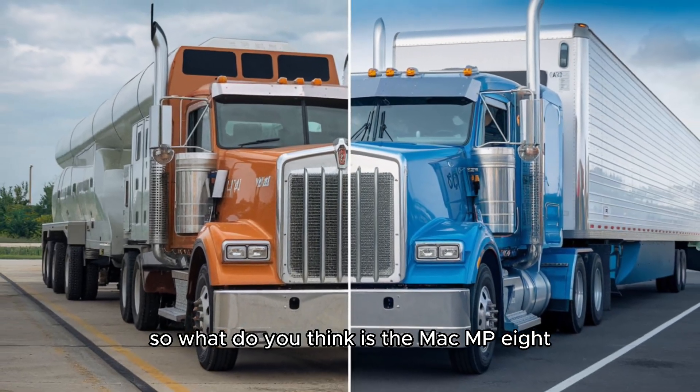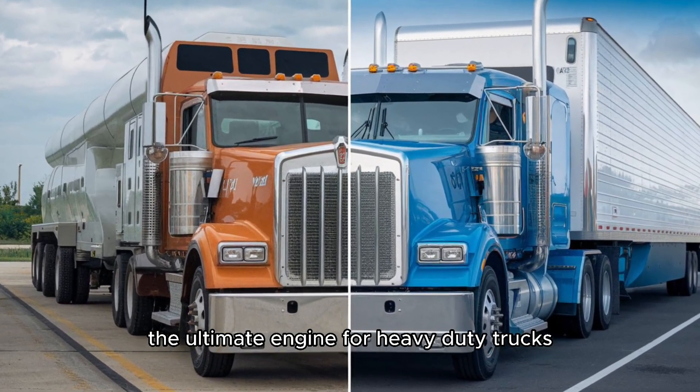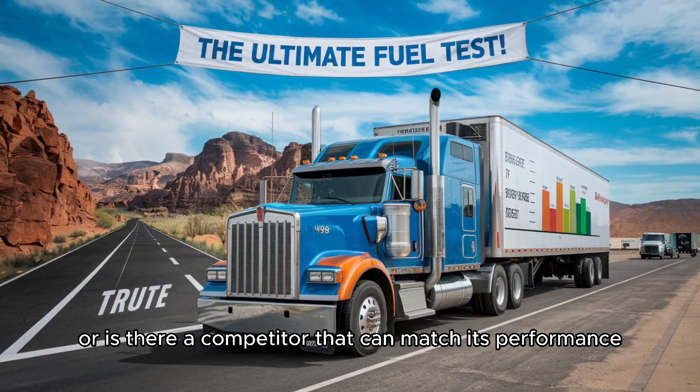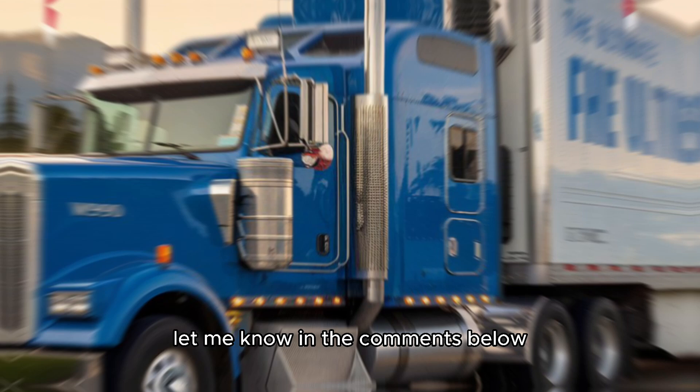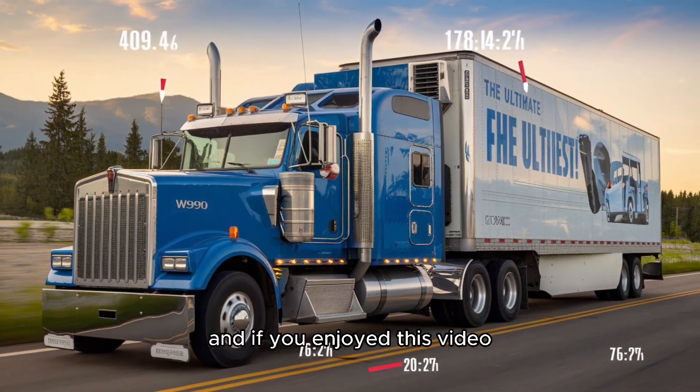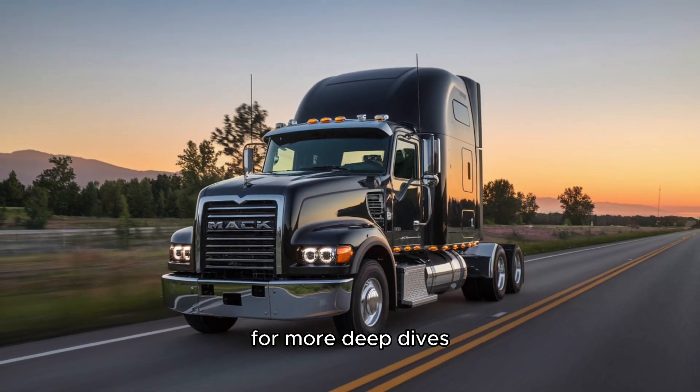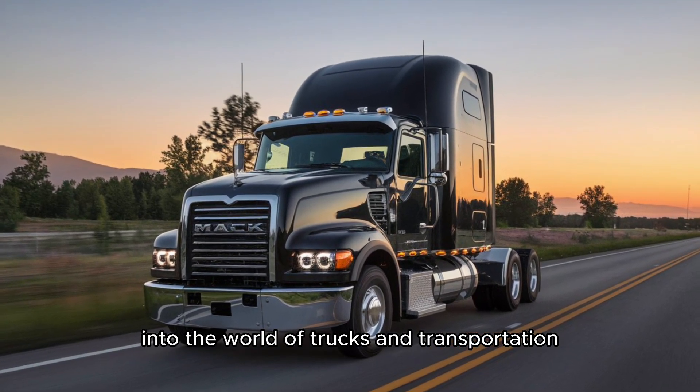So what do you think? Is the Mack MP8 the ultimate engine for heavy-duty trucks, or is there a competitor that can match its performance? Let me know in the comments below. And if you enjoyed this video, don't forget to hit that like button, subscribe, and ring the bell for more deep dives into the world of trucks and transportation. Until next time, keep on truckin'.